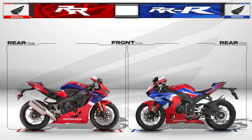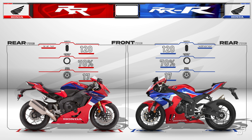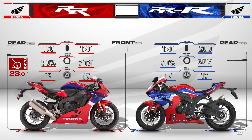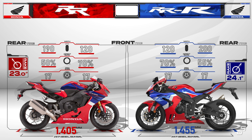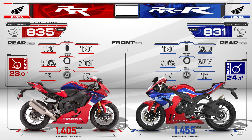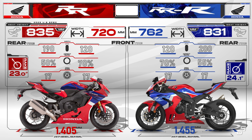As for the tires, both got the same 120mm wide front tire, while for the rear Honda opted for a wider and taller tire for the Triple R. Besides the fatter tire, the Triple R also has a bigger rake angle and a longer swingarm, contributing to a 50mm longer wheelbase. Seat height for both bikes is almost similar with just a 4mm difference, and for overall width the Double R is slightly more narrow by 42mm.